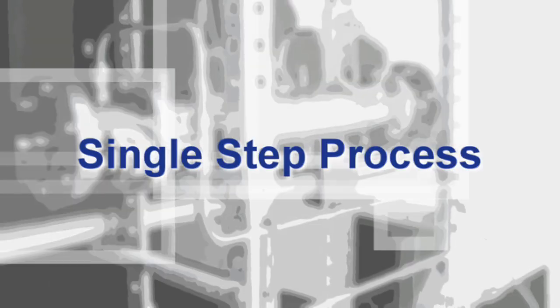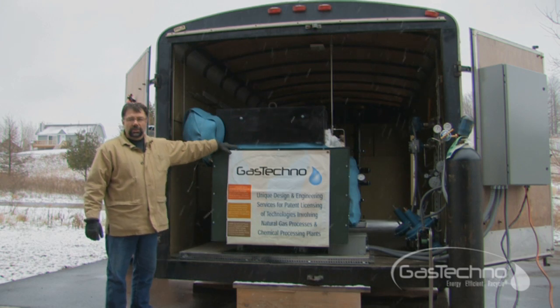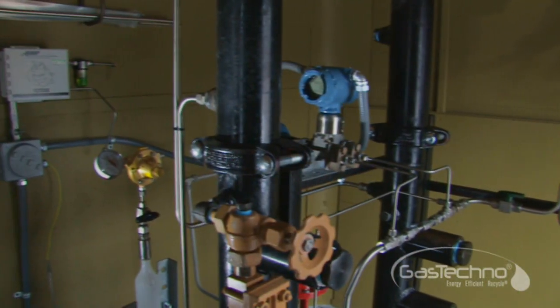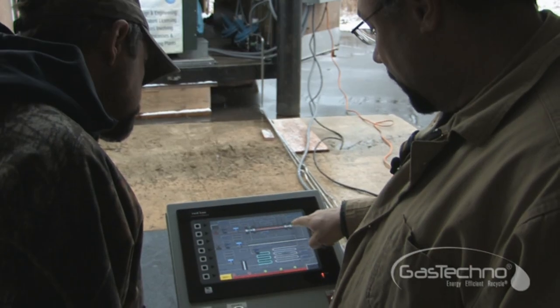The real competitive advantage to this technology is that we are using a single step process. This is what we call our mobile trailer unit. We've designed this primarily for testing and demonstration purposes.